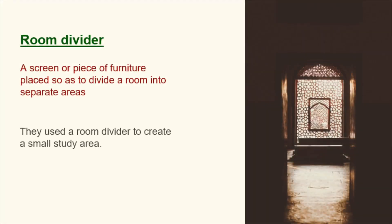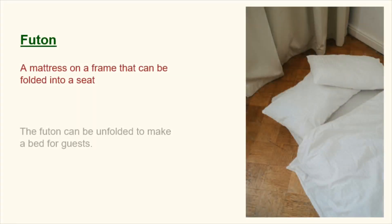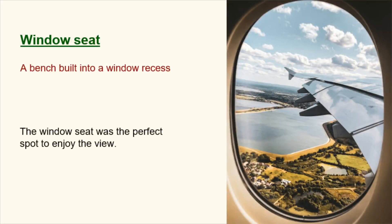Room divider. A screen or piece of furniture placed so as to divide a room into separate areas. They used a room divider to create a small study area. Futon. A mattress on a frame that can be folded into a seat. The futon can be unfolded to make a bed for guests. Window seat. A bench built into a window recess. The window seat was the perfect spot to enjoy the view.